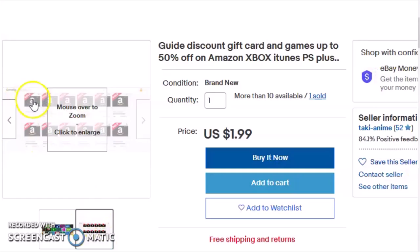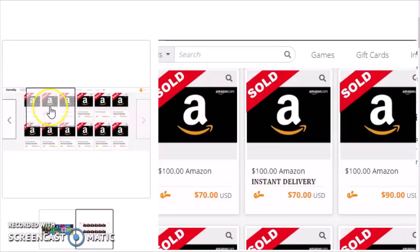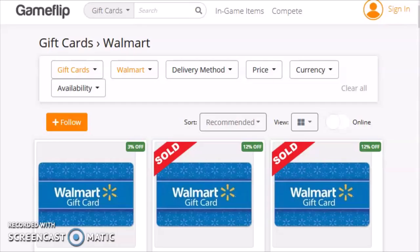If you click on these in eBay, you'll discover that what they're going to reveal to you in this PDF or ebook that you purchased for a very small sum is that you should buy discounted gift cards at GameFlip. They provide some images which are really quite enticing — getting a hundred dollar Amazon gift card for $70, for example, sounds really exciting.